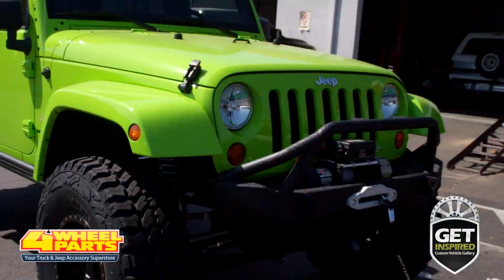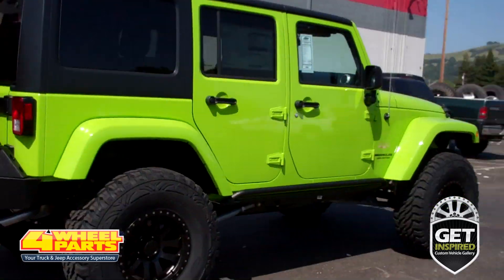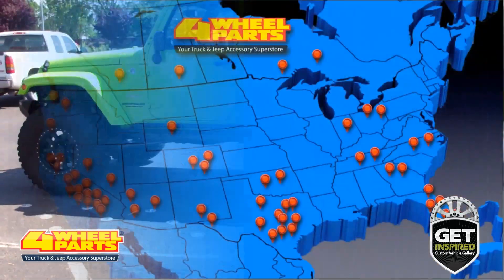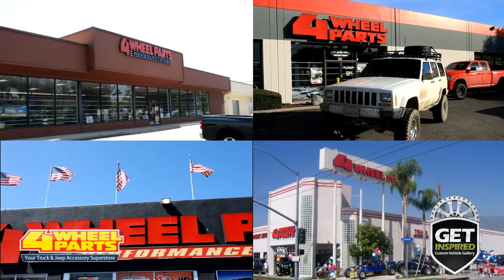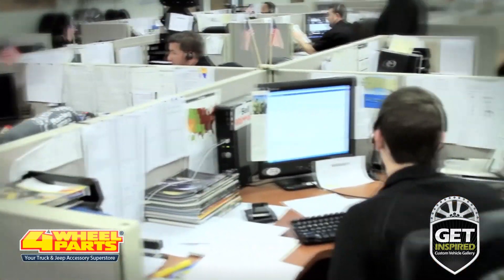The Four Wheel Parts store in Santa Rosa, California supplied and installed all the upgrades you see on this Jeep, but you can find all these upgrades and thousands more for your truck, Jeep, or SUV at any one of our over 60 stores in the United States and Canada. So if you're looking to get inspired, come on into one of our stores, give us a call, or visit us online.